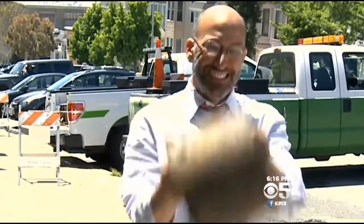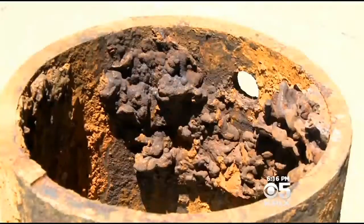Pipes underground leak for all kinds of reasons. Sometimes they're just old, like this one. This was laid in 1893. Some city pipes were installed in the 1860s.